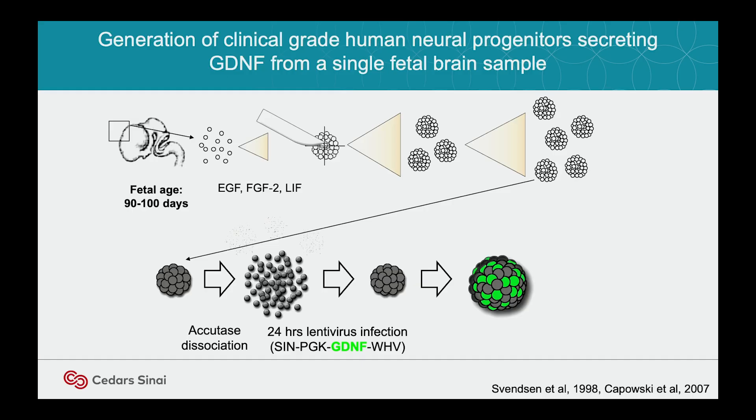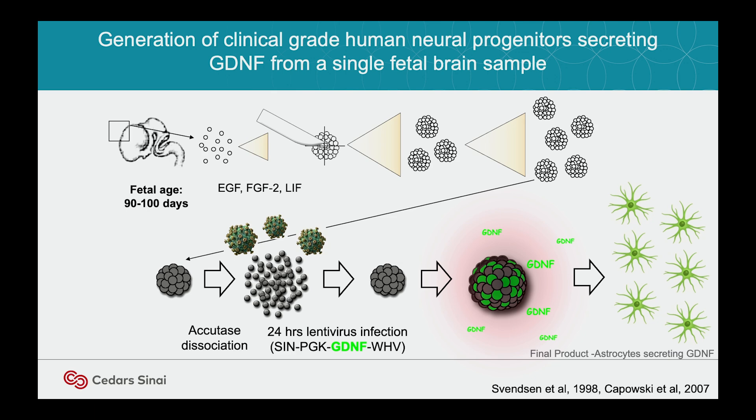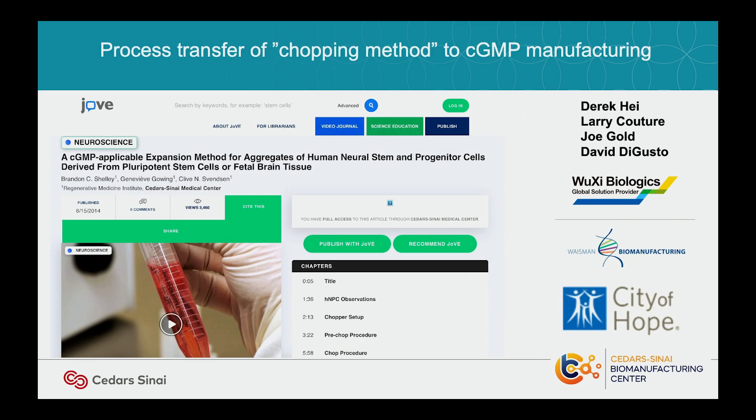The cells we use in our studies come from fetal tissue. We have a unique chopping method that allows them to grow for long periods. This neural progenitor has a lot of different features. It works very well, it's reliably grown, and we can engineer it with Lenti-GDNF. So you've got your magic cells: astrocytes that produce GDNF. We've done a large number of studies on these and manufactured them now in cGMP facilities. We now have a product.